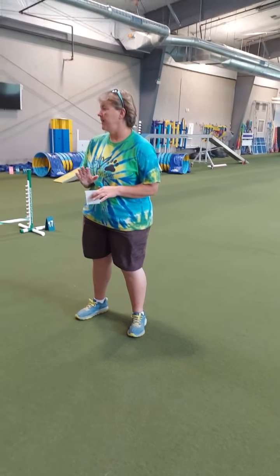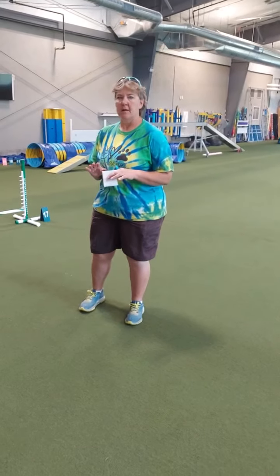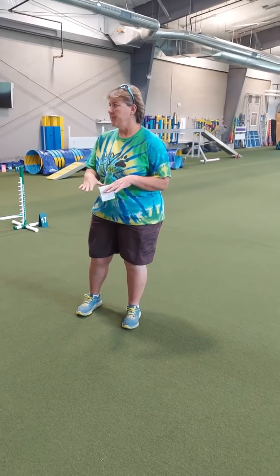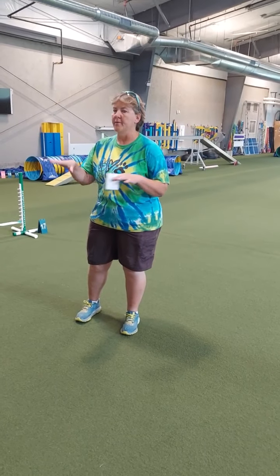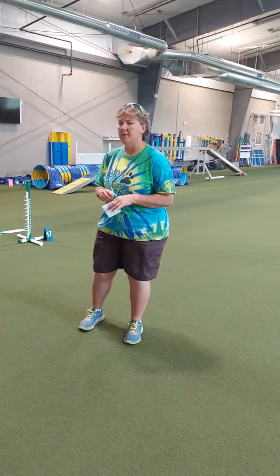Stays are a very complex behavior. I think that we don't really realize just how much goes into it. I mean, we're asking them to do a position, hold a position, and not move with whatever other factors are going on around — distractions, you moving, et cetera.